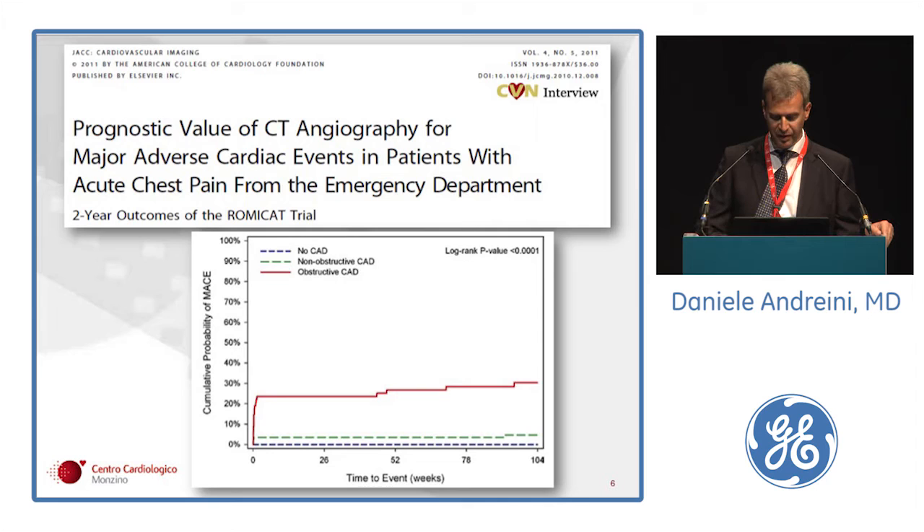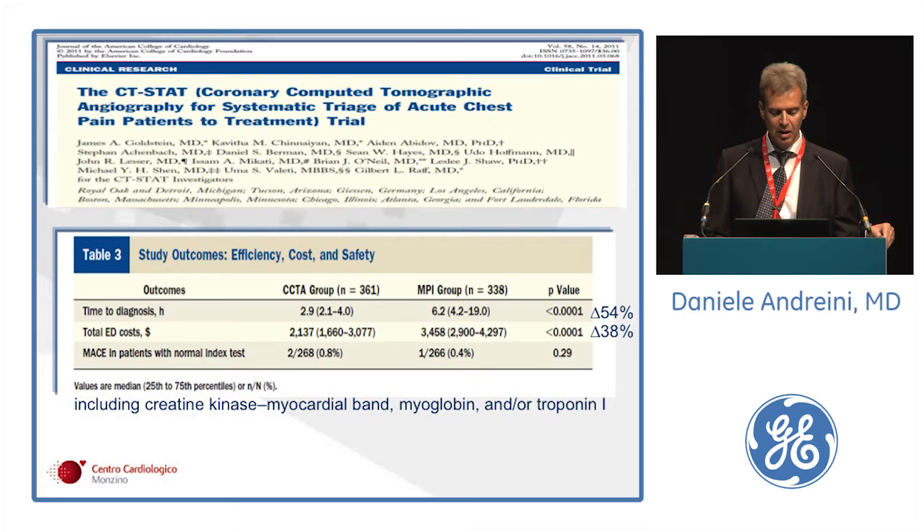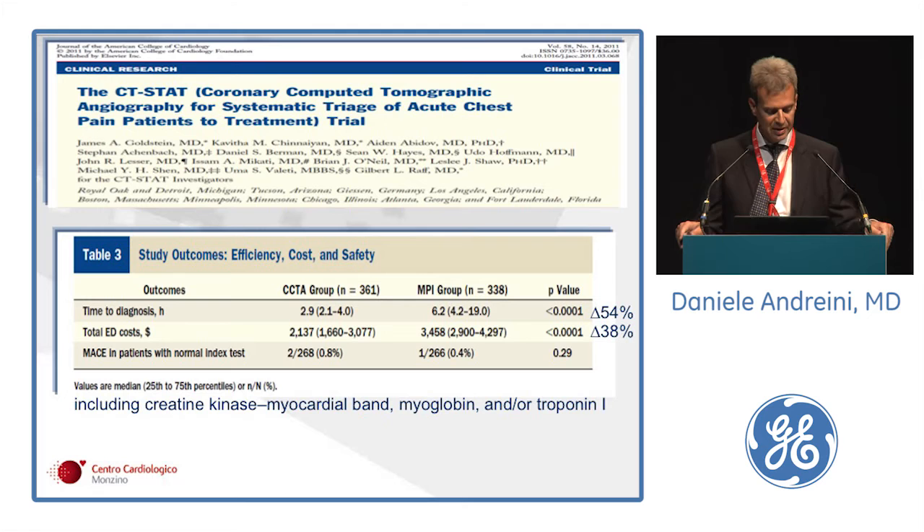The CT-STAT trial is another important trial published in JACC in 2011, with 750 patients randomized one-to-one in a CTA branch and a standard of care group including serial cardiac enzymes and EKG. In the CTA group, authors found a 54% reduction in time to diagnosis from 6 to 2.9 hours, and a 40% reduction in global ED cost, without differences in MACE at one-month follow-up.